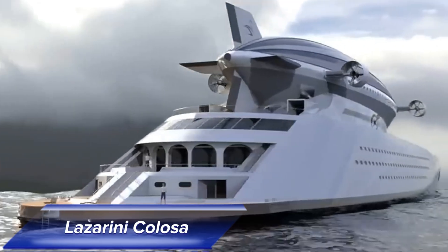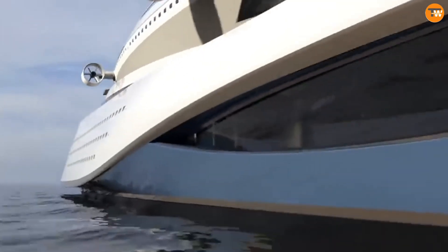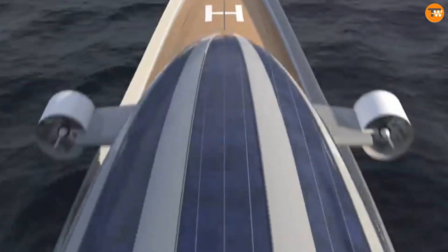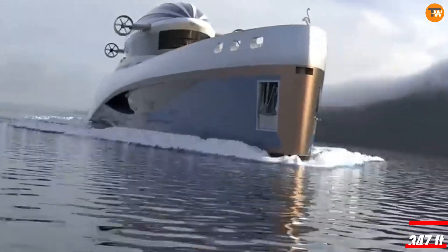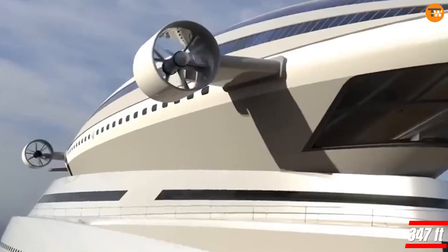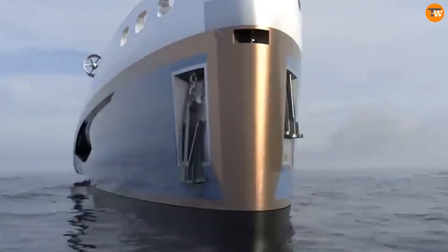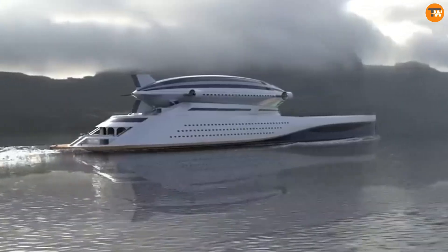The Lazzarini Colossa by Lazzarini Design Studio is an innovative mega-yacht concept featuring a unique 699-foot design. What's truly groundbreaking is the embedded 347-foot detachable airship, opening new horizons for exploration both on land and in the air. Powered by three HT engines, the yacht can reach speeds of up to 22 knots.